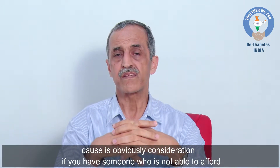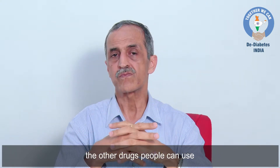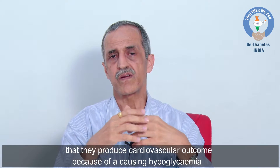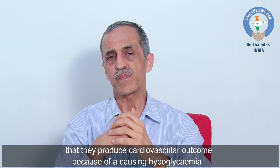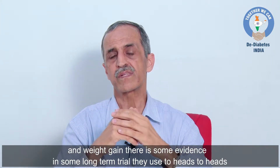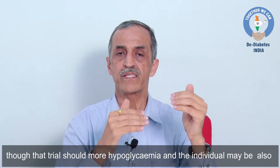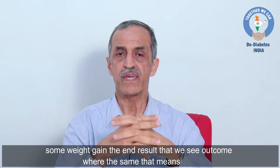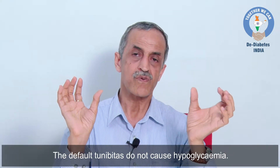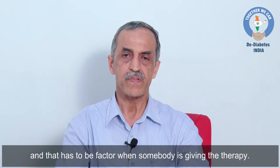Cost is obviously a consideration, and if someone cannot afford other drugs, sulfonylureas can be used. Many thought sulfonylureas produced adverse cardiovascular outcomes because of causing hypoglycemia and weight gain. In one long-term trial comparing a DPP4 inhibitor head-to-head, though that trial showed more hypoglycemia with glimepiride and some weight gain, the cardiovascular outcomes were the same. DPP4 inhibitors do not cause hyperglycemia but they can produce hypoglycemia, and that has to be factored in.